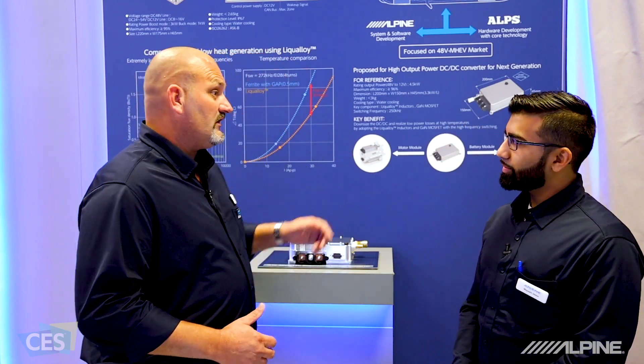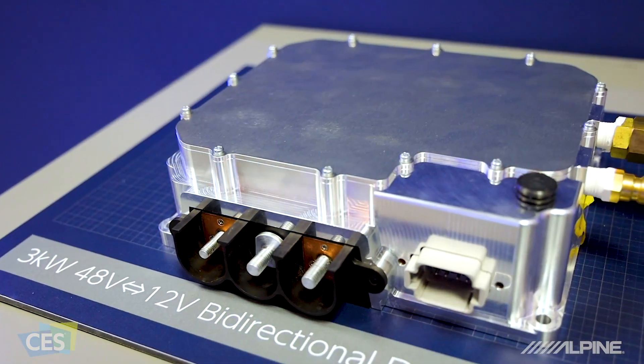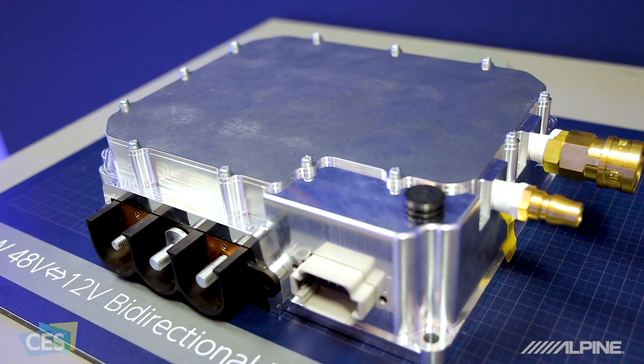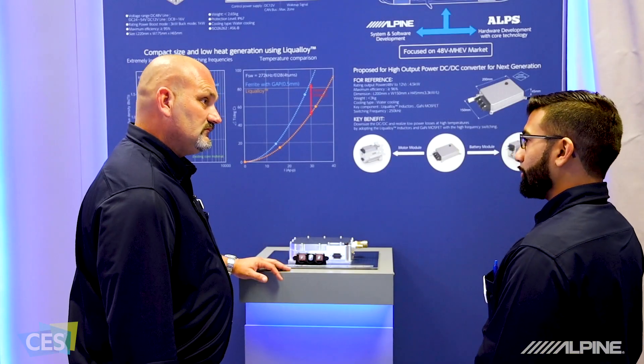Today we're in the Alps Alpine booth and I'm talking to Mason Jessa of Alps Alpine. We're discussing a DC to DC converter. This is a 48 volt to 12 volt bi-directional DC to DC converter. The power output is 3 kilowatts while maintaining an efficiency of 95% or greater.